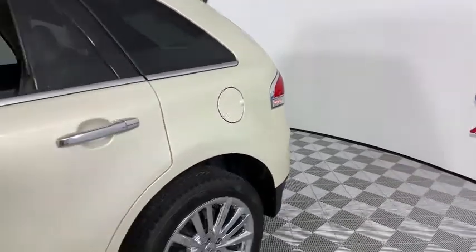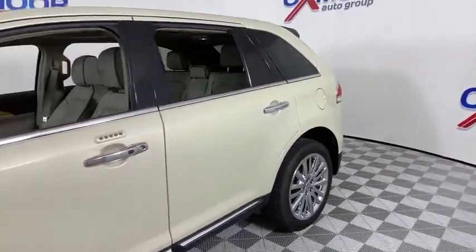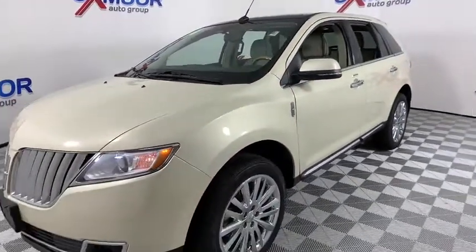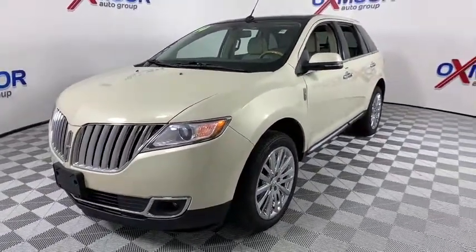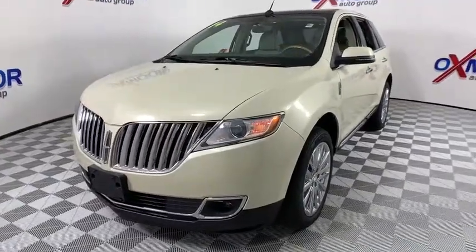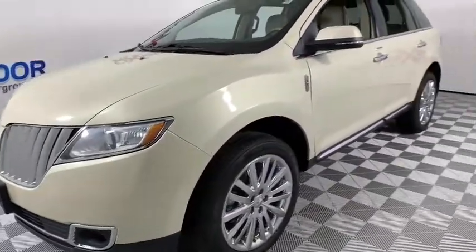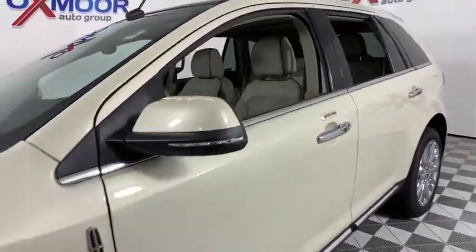Come test drive the 2014 Lincoln MKX. The Lincoln MKX offers performance and a distinctly powerful ride that's ahead of the curve. Boasting excellent launch and acceleration with a powerful engine that delivers plenty of horsepower, the Lincoln MKX is truly empowered for action.